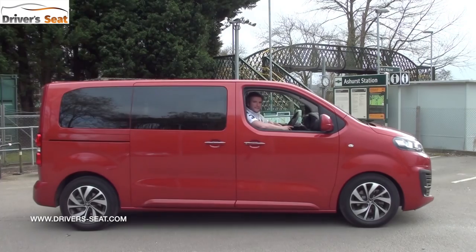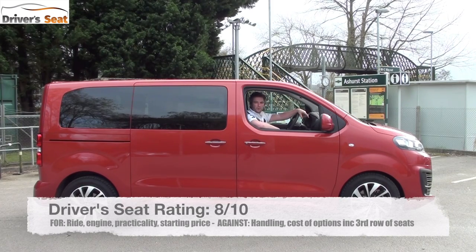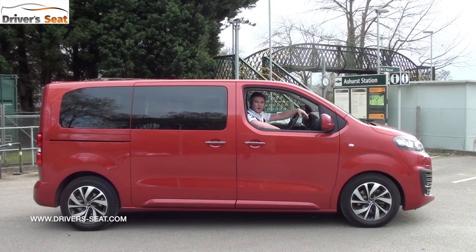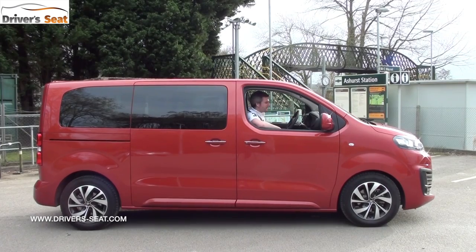So if you're after an eight-seater, the Space Tourer is well worth considering. The seating flexibility is excellent, the engine is torquey and strong, and it's full of kit. Be careful with the options list as it can get quite expensive, but there are certainly things worth considering — like the 360-degree camera. Overall, this is a likeable car and well worth considering. Thanks for watching Driver's Seat — remember to subscribe and let us know in the comments what you think about the Citroen Space Tourer.